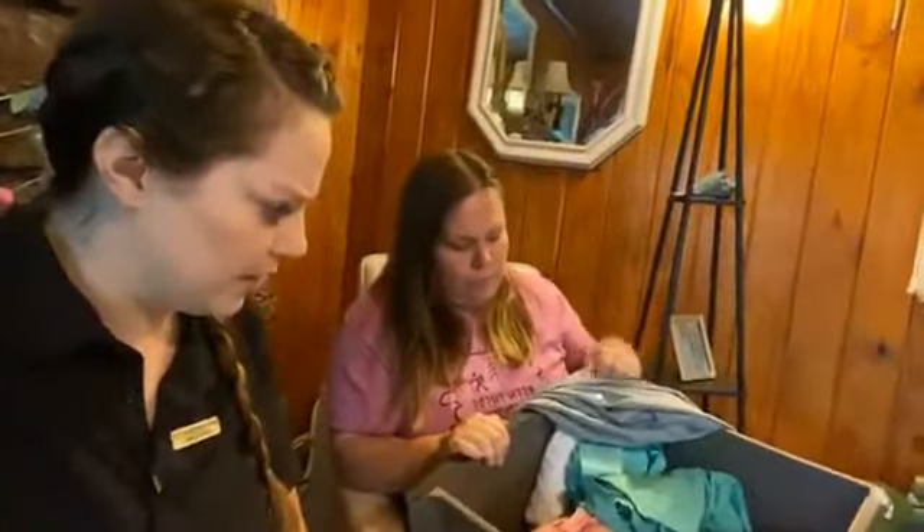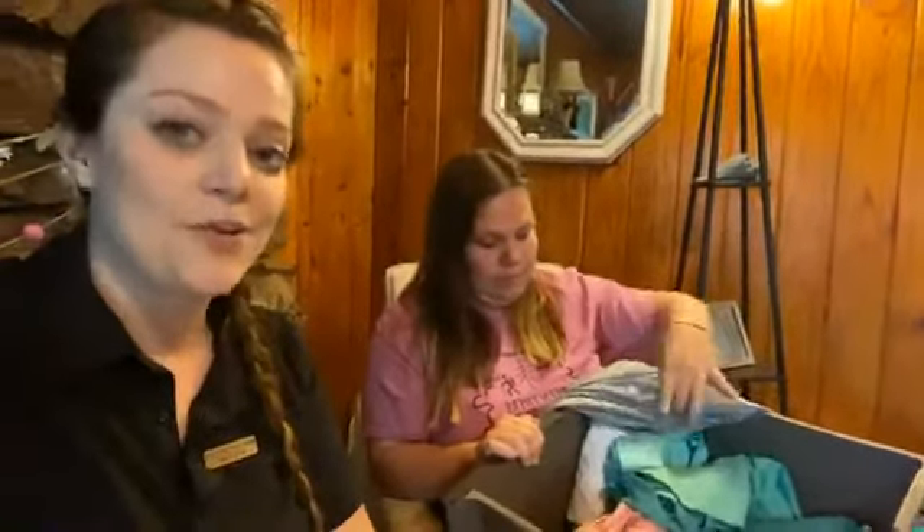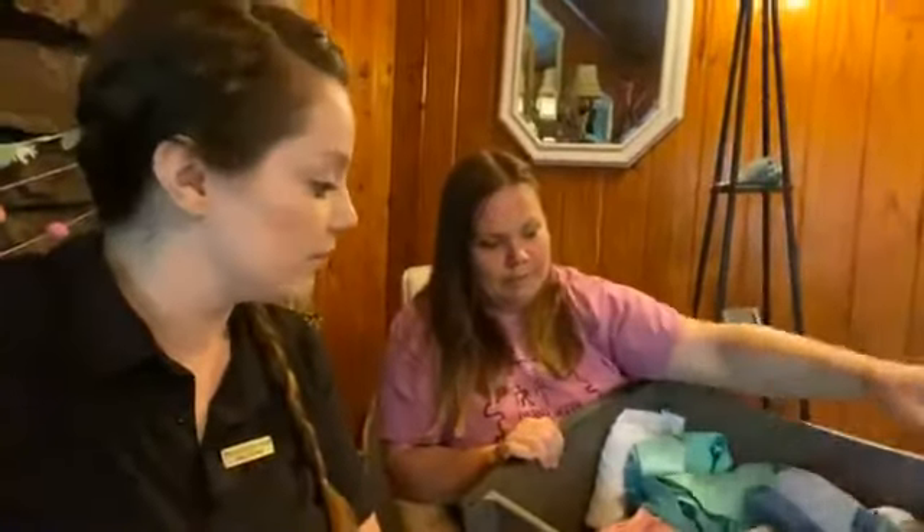I sometimes do short sleeves, sometimes long sleeve depending on what we're doing, but it really truly keeps you cooler to wear the long sleeves. It sounds oxymoronic, I know, but just keeping that direct sun off your skin really helps.